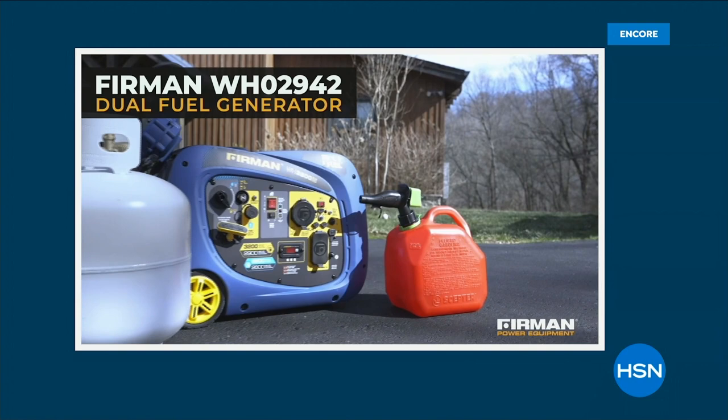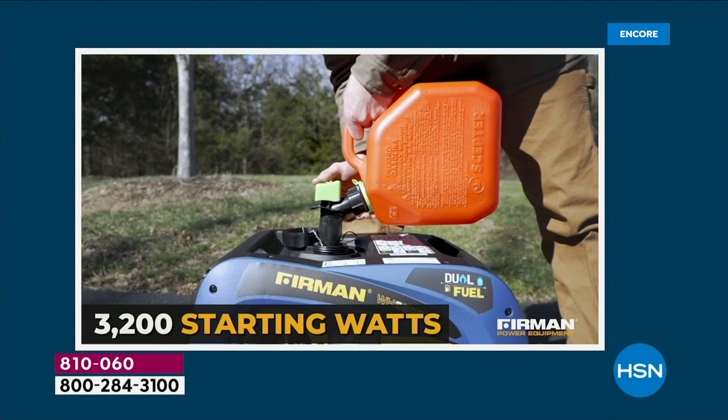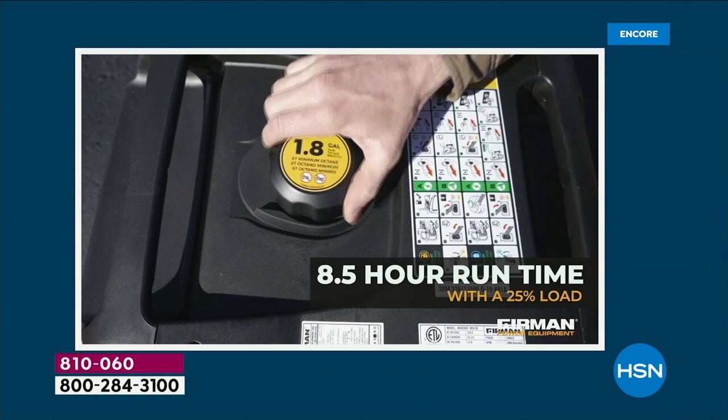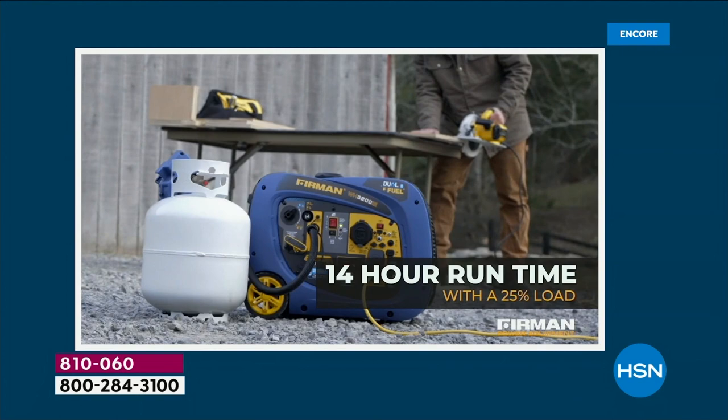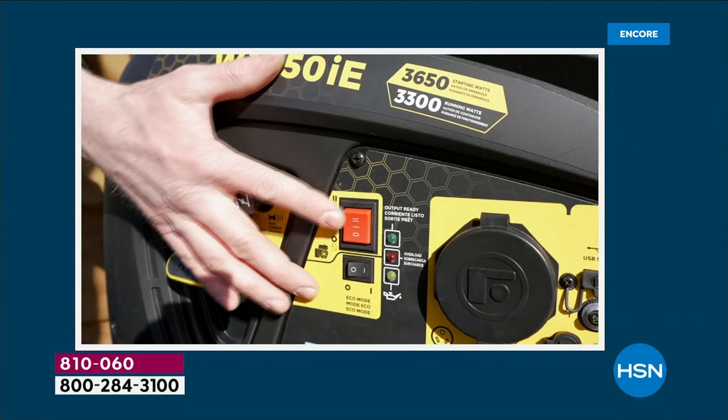We're seeing flooding on the news every single day — this would be able to help you with your sump pump and your well pump. It's so versatile and easy to use, unlike regular generators that I've been terrified to use. This is a one-button electric start, which really makes all the difference. And so quiet — it's maybe your vacuum cleaner, believe it or not, is louder. You can even use this in state parks.